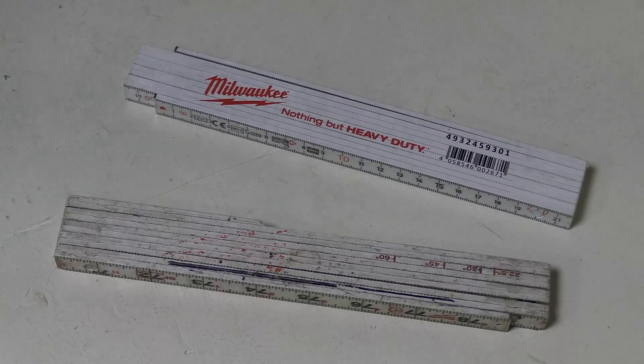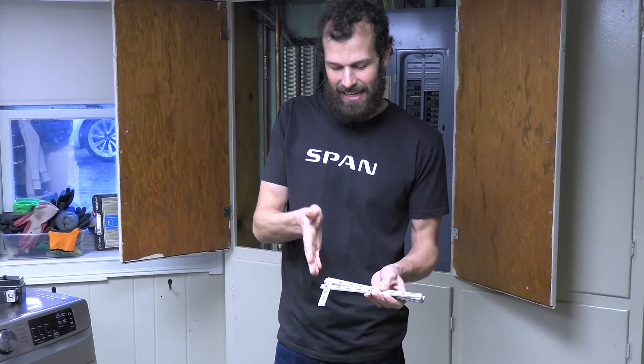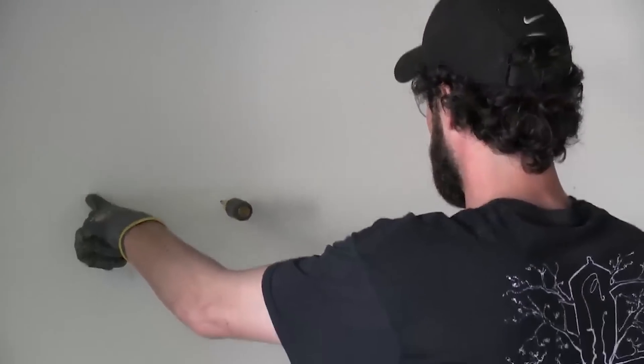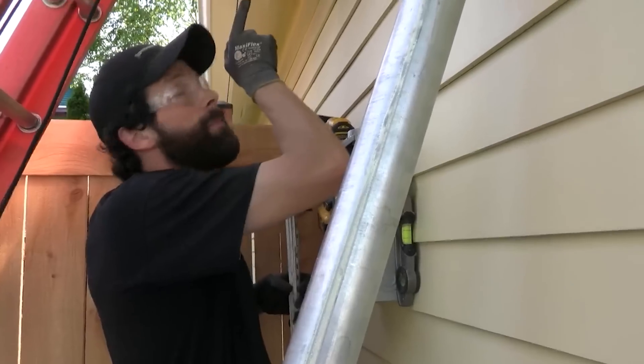Number seven — no surprise — it's the Milwaukee folding rule. I actually needed a new one of these for the holidays, so I put exactly what I wanted — the Milwaukee inside reader composite folding ruler — on the Christmas wish list, and that's exactly what I got. This one is in metric, which is no good to me in the US. My old one I broke — I damaged it using it as a guide for cutting with my Sawzall and just cut right through it.